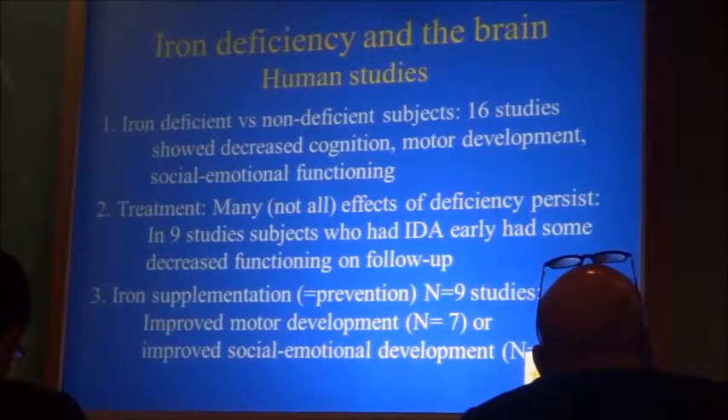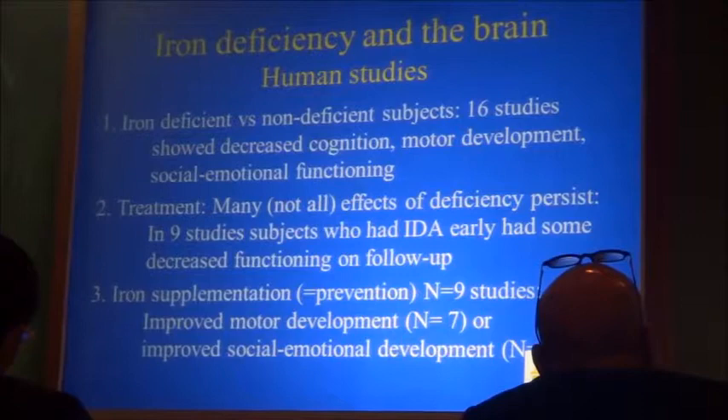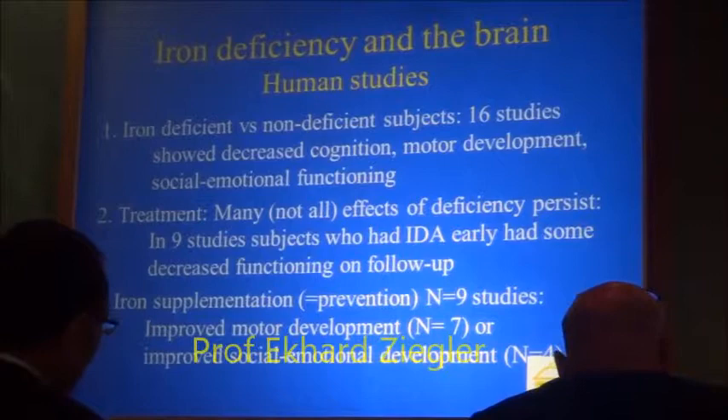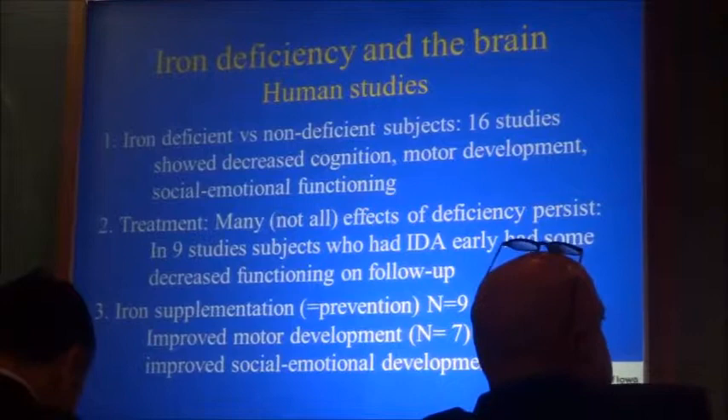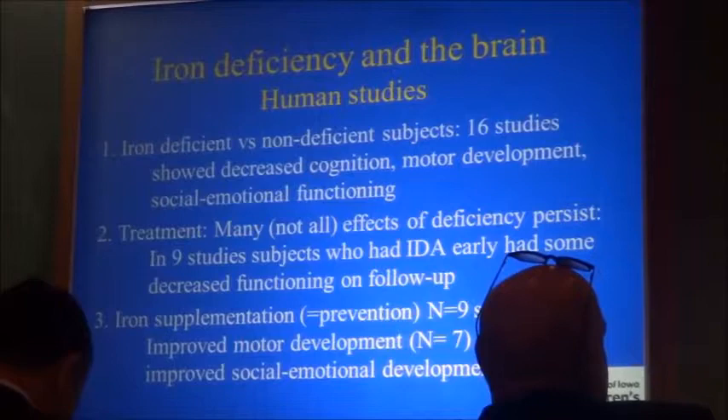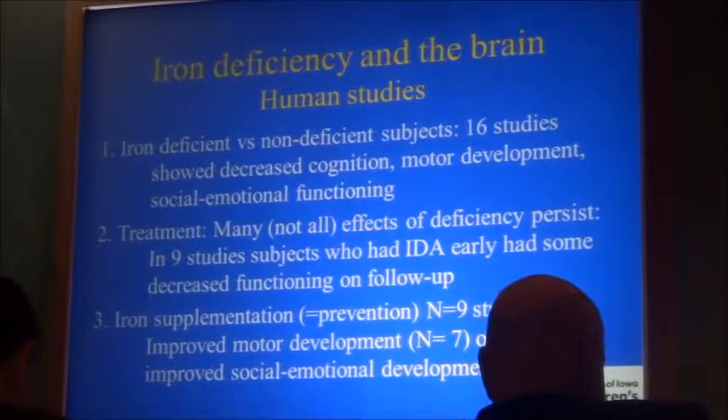In 9 studies, subjects who had iron deficiency anemia early had some decreased functioning on follow-up. And finally, iron supplementation improved motor development and social-emotional development. All this evidence together is convincing to me that iron deficiency has effects on the central nervous system, some of which are persistent — that is, permanent.